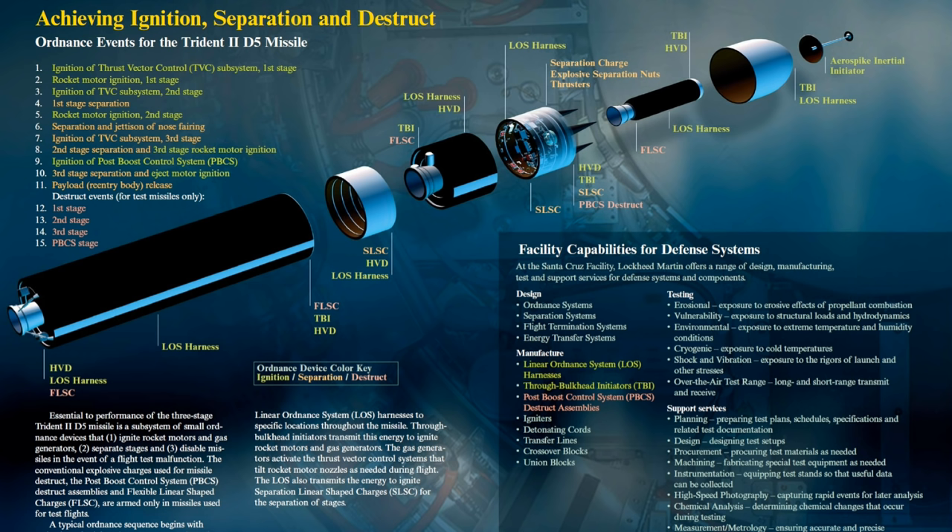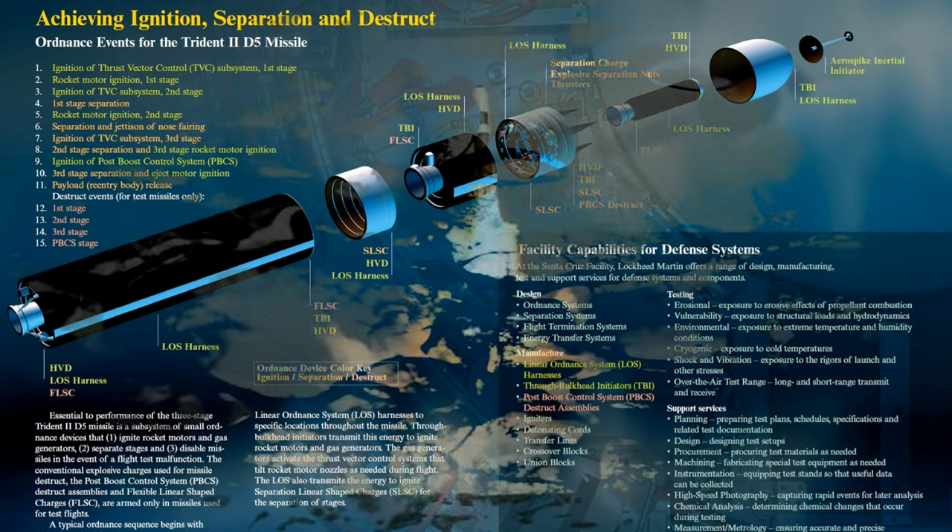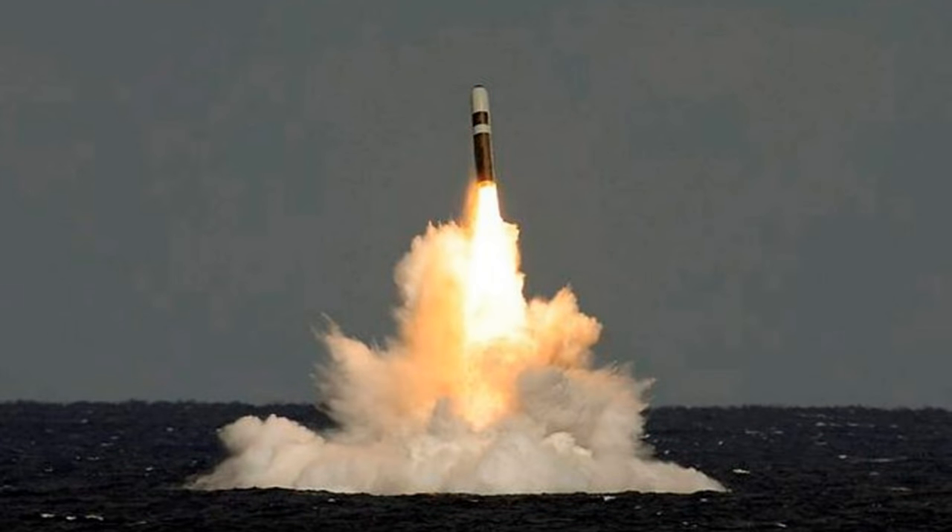It was first inducted into the Navy in March 1990, and since then this missile is still in service. The Trident II is considered to be a durable sea-based system capable of engaging many targets. It enhances the U.S. position in strategic arms negotiation with performance and payload flexibility that can accommodate active treaty initiatives.